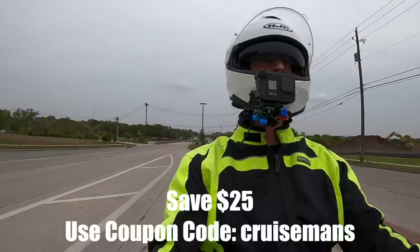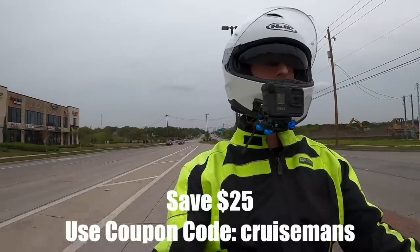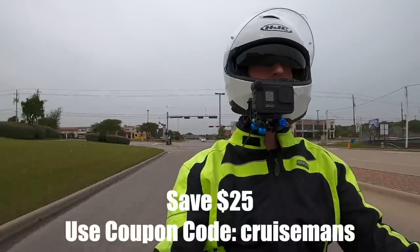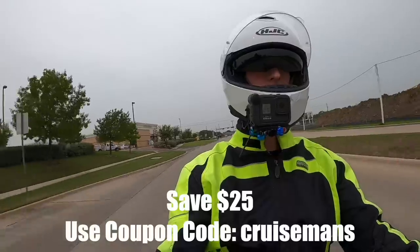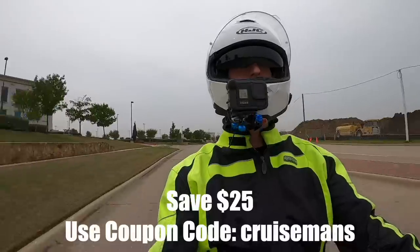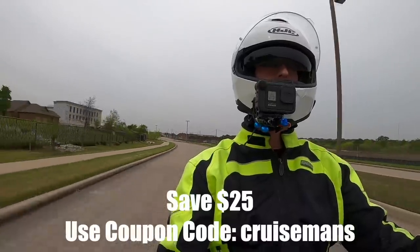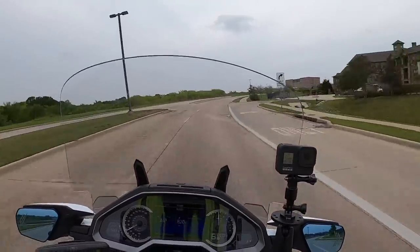For Cruiseman's Garage subscribers and viewers, you can get a discount on this light by using a special code. I'll put the code on the screen and in the description of this video, along with a link to the Third Eye Design website. So for those of you who are interested, go to their website, check it out — it may be something you want to add to the safety of your motorcycle riding.